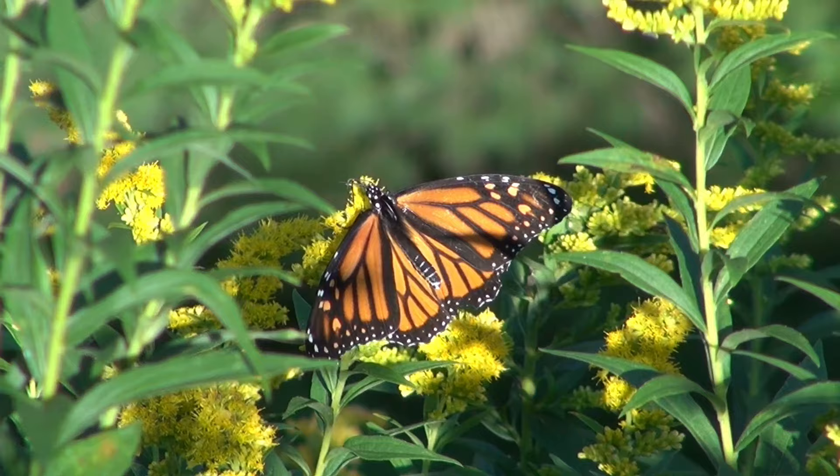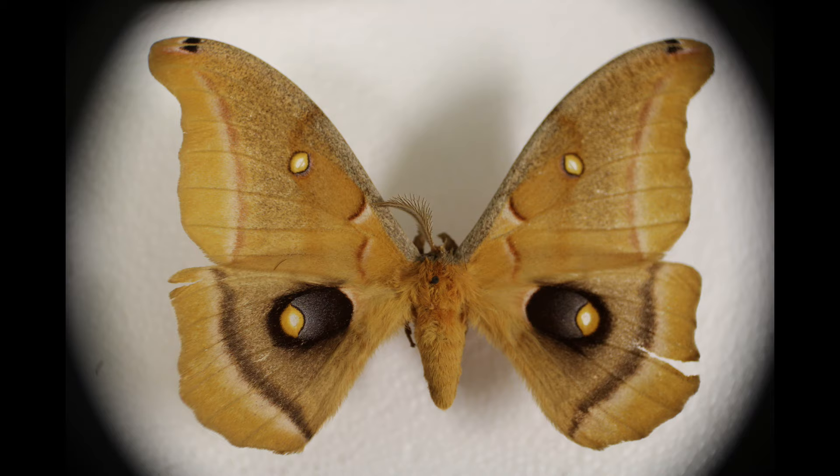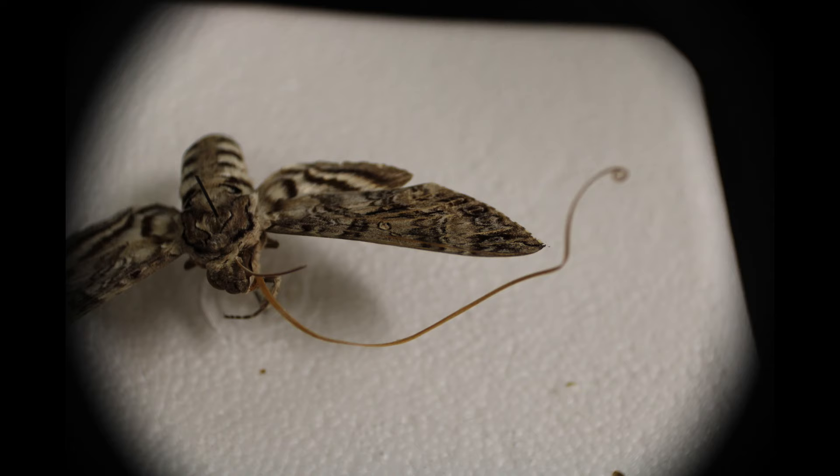The first butterflies known in the fossil record occur in the Paleogene period. The proboscis in modern butterflies can vary. Some moths do not form mouth parts as adults and do not feed, only feeding as larvae.